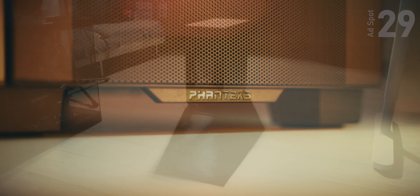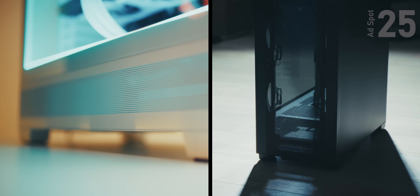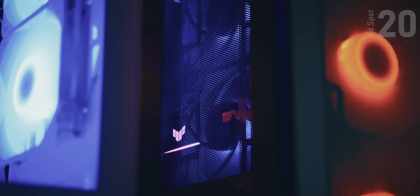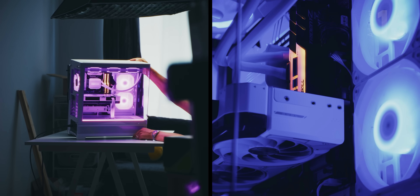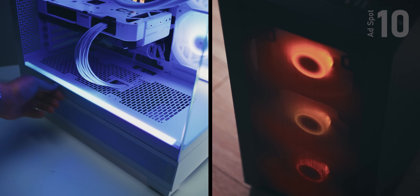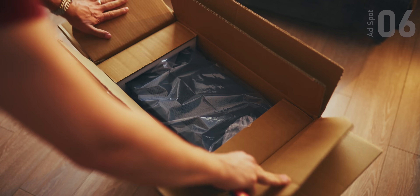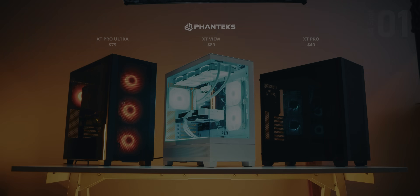The Phanteks XT lineup offers incredible value for your money with these mid-towers. The interior is ready for today's challenging needs with a 360 up top, up to 10 120mm fans, any GPU would fit, it's BTF ready, and your choice of a cool presentation with the XT view model or high performance with the XT Pro and Pro Ultra. All of the illumination is tasteful and appreciated at this price point, and everything is double boxed with protective corners so the XTs travel safe. Check them out below and spend responsibly.